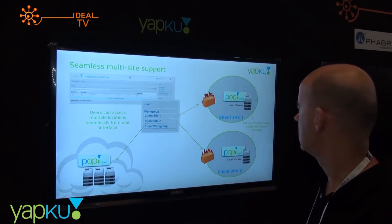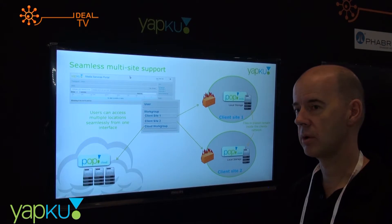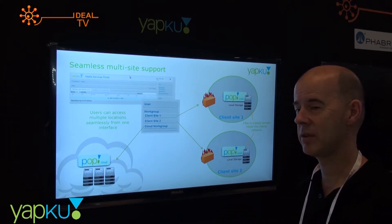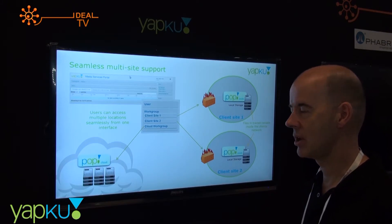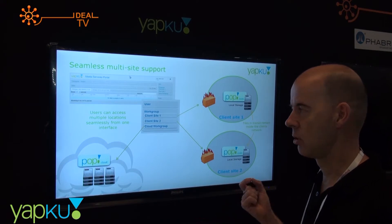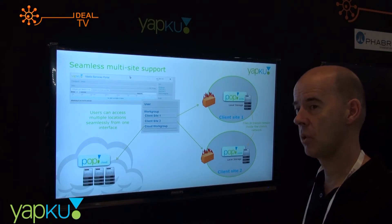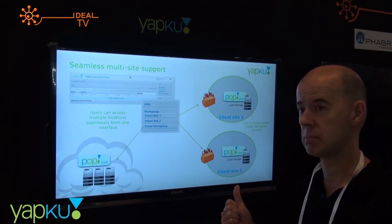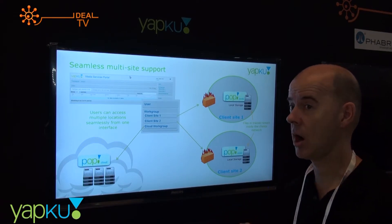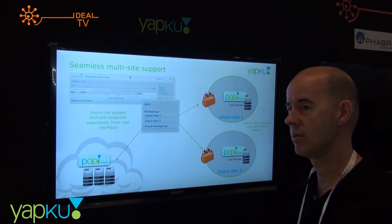Within that 1RU server there is an Aspera enterprise license for the actual file transfer. We use Aspera because the security is trusted and the product is very fast and efficient. We've put our own web services layer on top with our own management system, so all user control, content management, and packaging is done through our portal. Our portal is multilingual — it supports simplified Chinese, traditional Chinese, Thai, and English, and we can add languages based on customer requirements.